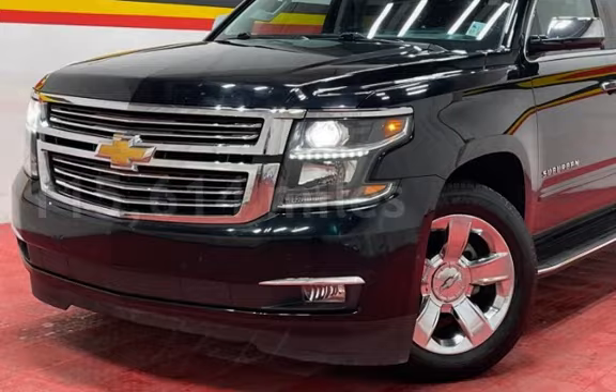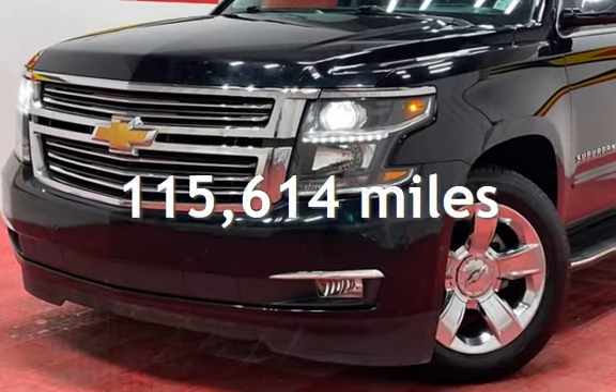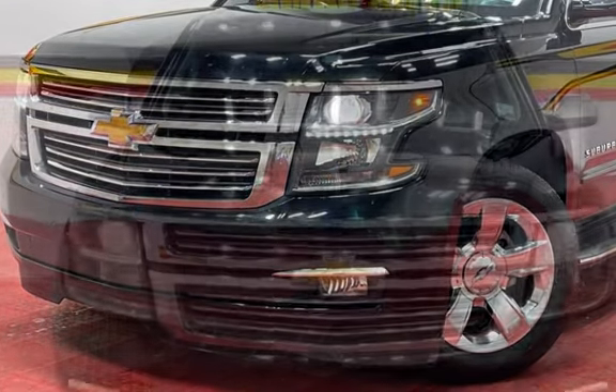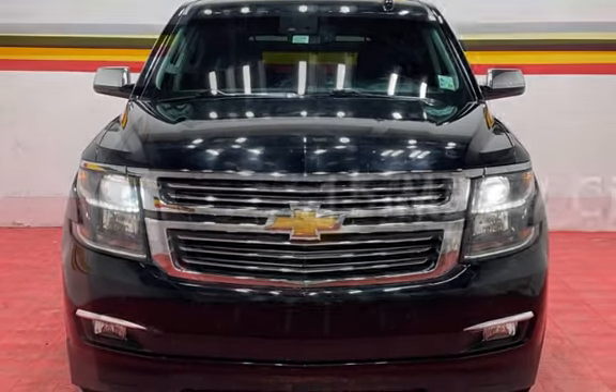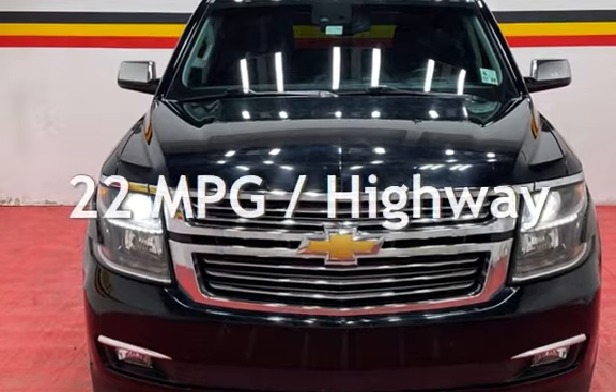This Chevrolet has less than 116,000 miles on the odometer. Estimated fuel economy for this vehicle is 15 miles per gallon in the city, and 22 miles per gallon on the highway.